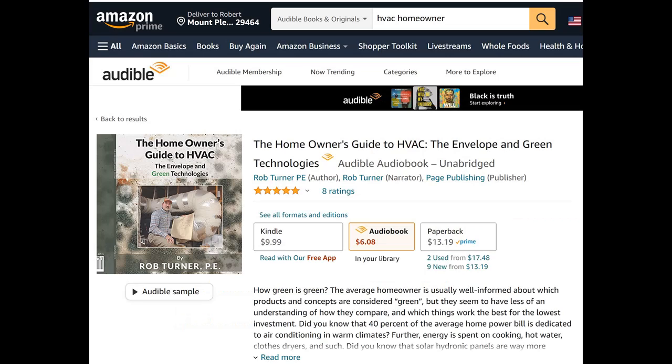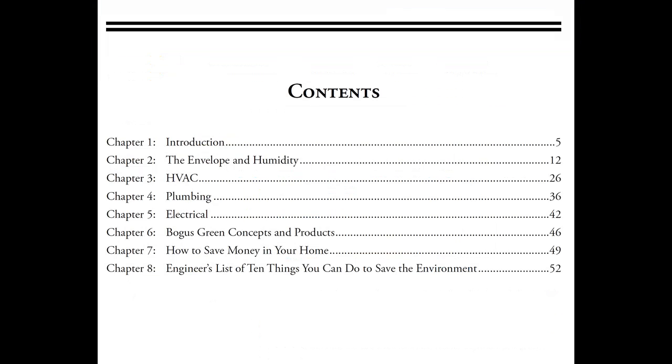It's about making the right decisions. There's so much information out there — 'oh we save you 75% on your power bill.' Well those are under the best conditions with sometimes unfair comparisons, and what I try to do is tell people what really is a good green piece of equipment to have and what really does make a big difference in your power bill and lowering your energy usage.